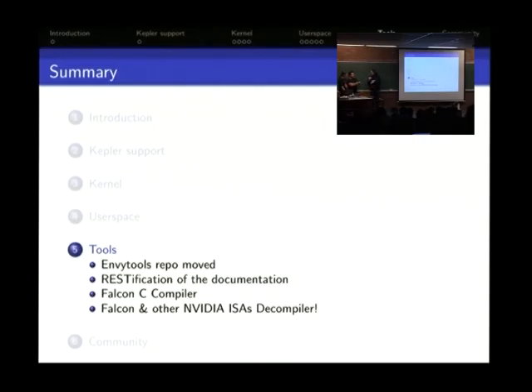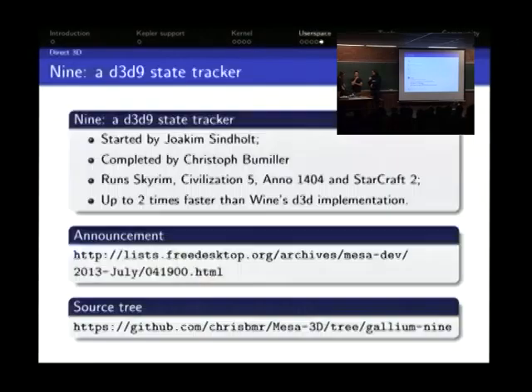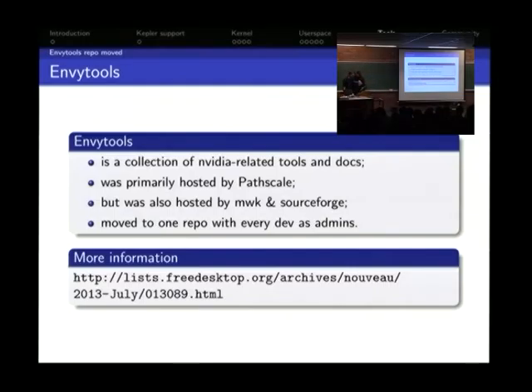Now handing to Emil Velikov on the tools. The NVTools package includes a register database, MMIO trace decoder, assemblers and disassemblers for all NVIDIA ISAs, and an NVIDIA BIOS decoder.